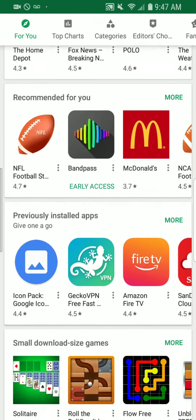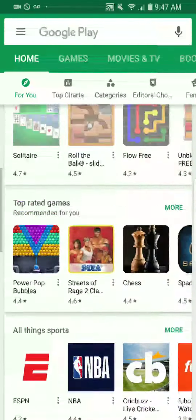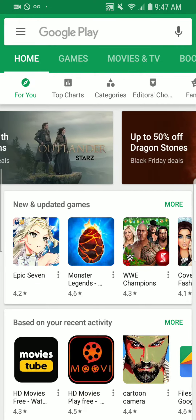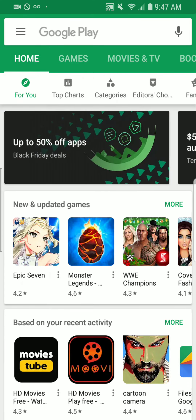Check your Google Play Store for those deals on Android. If I come across anything in the Apple App Store or iTunes, I'll be dropping a video for that too. Go ahead and get those Black Friday deals today — it's your boy Two Phones, bye bye.